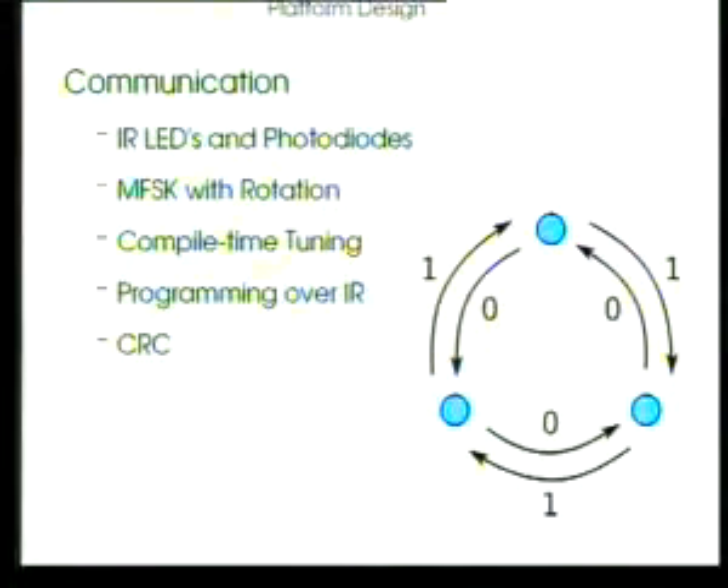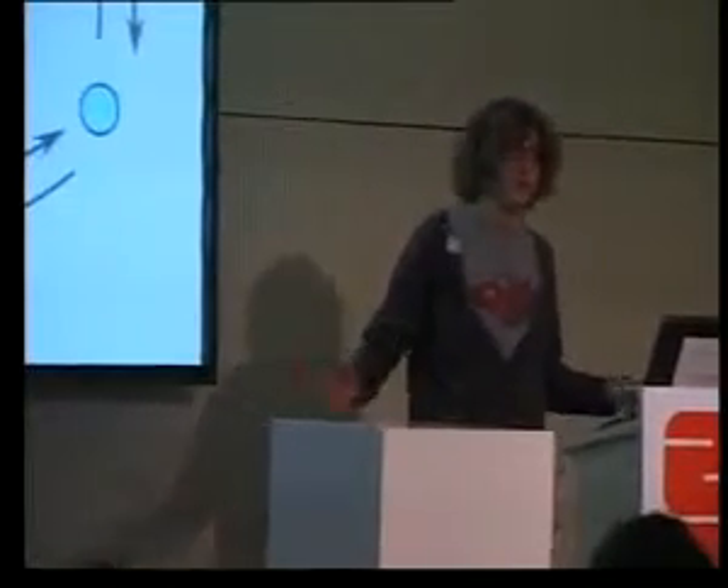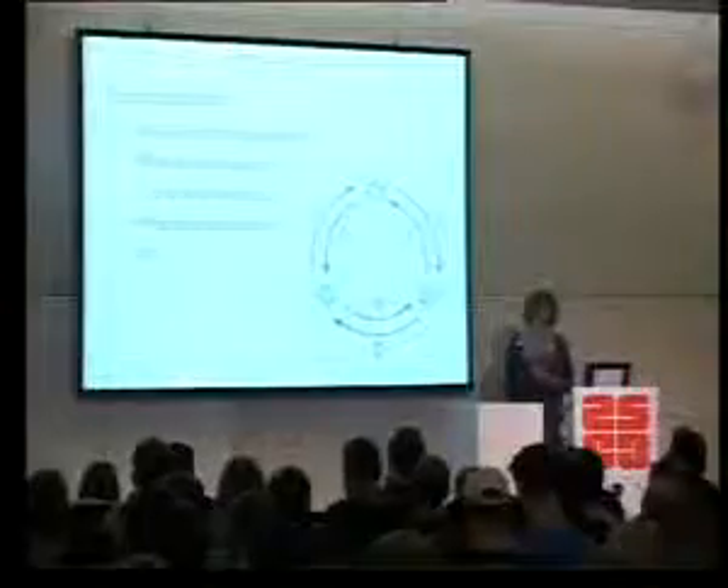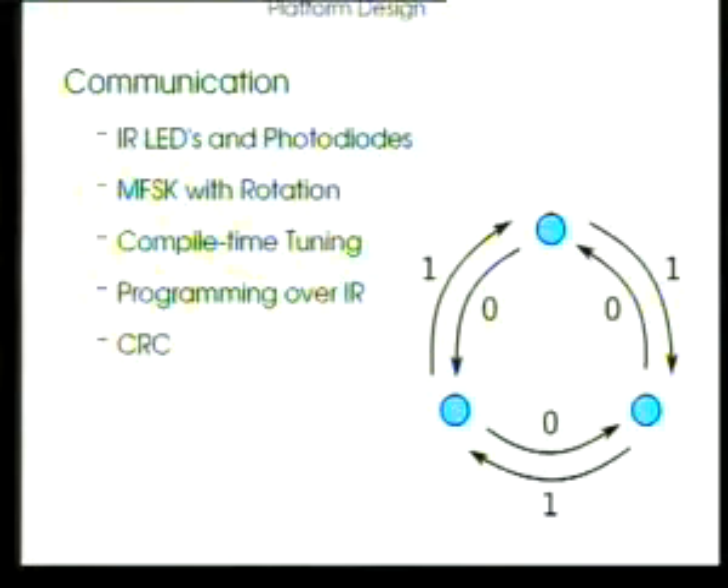We use the infrared links primarily for behavioural research — it's very interesting to see how small local communication interactions, which are very simple and noisy, can sum to a macroscopic behaviour over the swarm. But it can also help solve the maintenance problem. The MSP430s can program their own flash, so with a bootloader we can program the robots over infrared. When two robots meet, they exchange version numbers, the firmware is downloaded across the link, and the new robot is brought up to speed. You may only need to program one or two, and the whole swarm is suddenly on version 3.